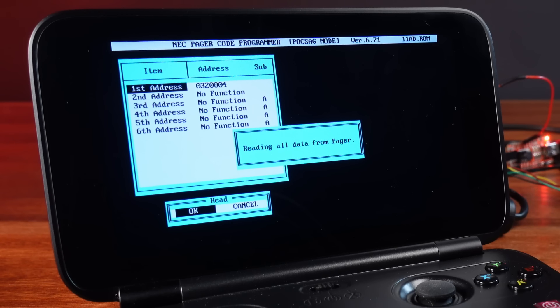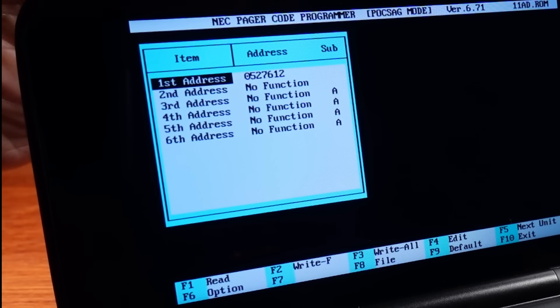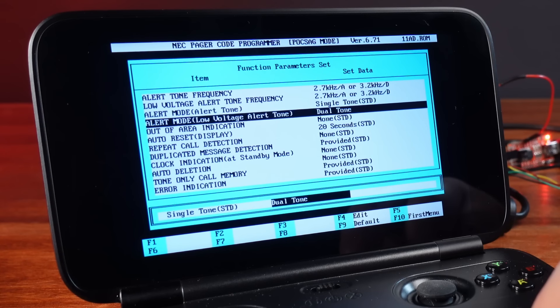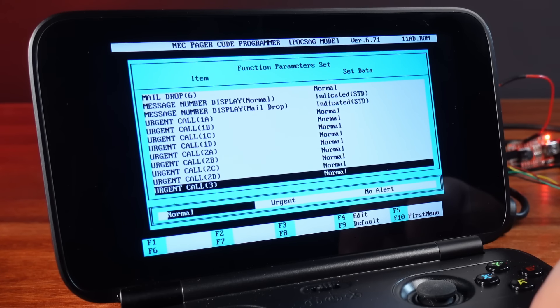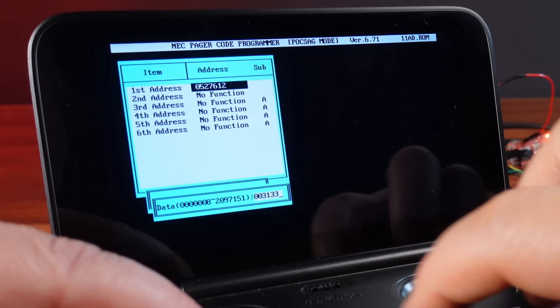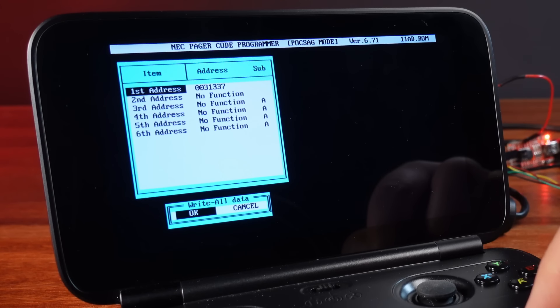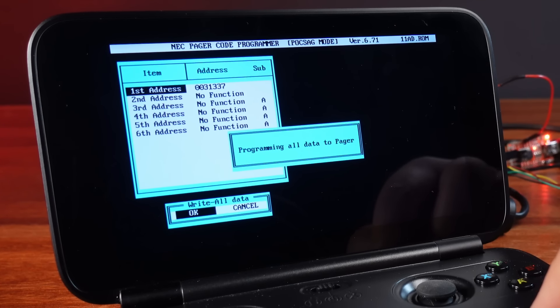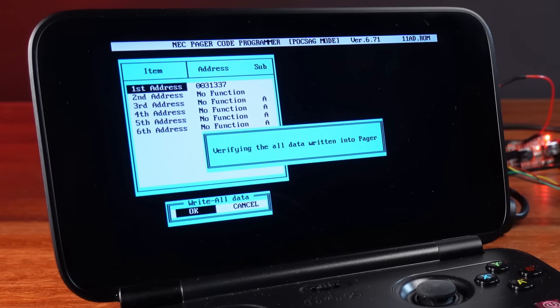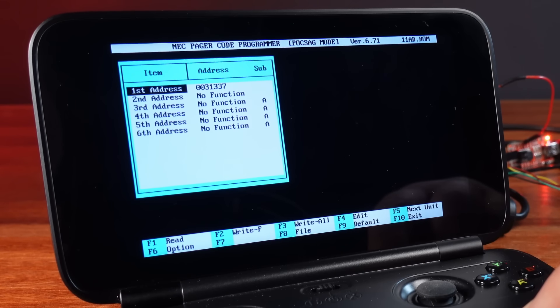I can now read out the settings, and it tells me that the cap code on this pager is 0527612. There's also a tonne of different settings in the configuration section — I'm not sure what most of them do, but this is really awesome. I'm going to make sure that I can also write new configurations to this pager. So first, I'm going to change the cap code to something more memorable — in this case, 0031337 — and write that into the EEPROM. Success! When I read the pager settings back, it seems to have taken the new cap code.